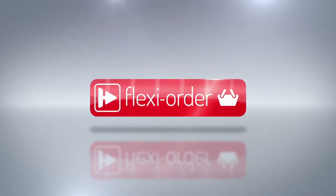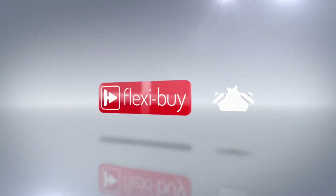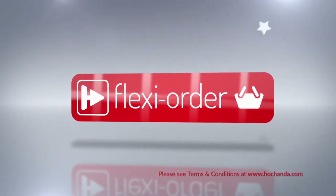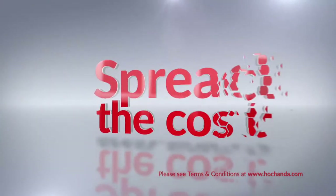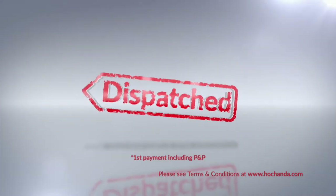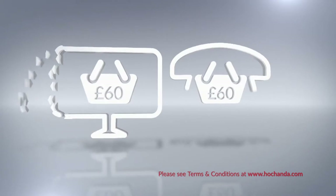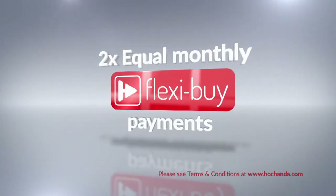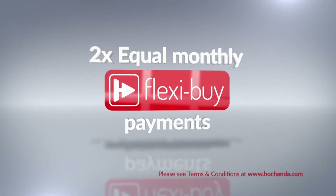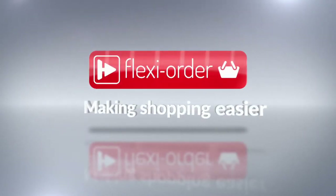FlexiOrder has arrived at Achander. When you place an item on FlexiBuy in your basket, you qualify for FlexiOrder, which means any other items you add to your basket will also be included in your FlexiBuy payments, so you can spread the cost over multiple monthly payments. After your first payment is made, your entire order will be dispatched. When you add at least £60 worth of any items to your shopping basket, either online or on the phone, you'll qualify for our FlexiOrder offer. FlexiOrder — making your shopping experience with Achander easier.